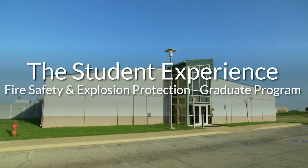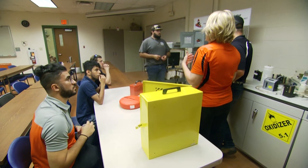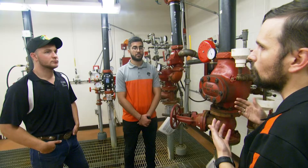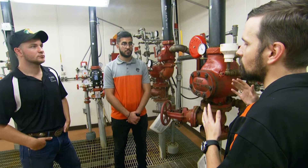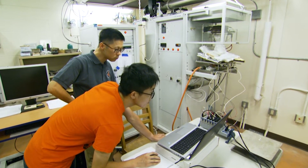Students can complete the degree either online or on campus. We currently have over 25 students with different backgrounds — some with a degree in mechanical engineering, some in chemical engineering or safety engineering. When I talk to most of them, it seems all of them are enjoying the classes so far in the new program. They're also doing a lot of applied research — for example, they're doing work on pool fire modeling, dust explosions, and fire testing.